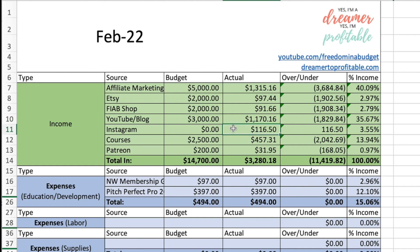Next is Instagram. Instagram pays me for reels and I made $116.50 after they took out their fees. Next is courses — I have two courses: one on how I've grown my business and how you can do it a lot faster than I did, and also a course on how to save money on groceries. Between the two courses, I made $457.31.